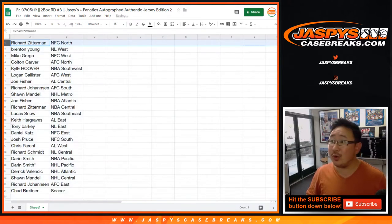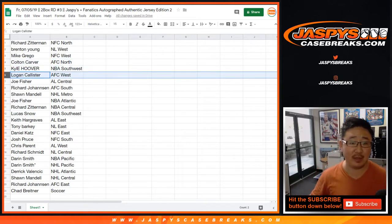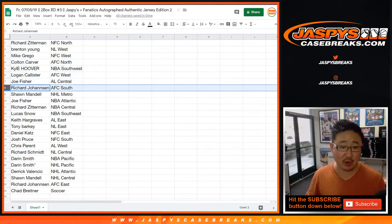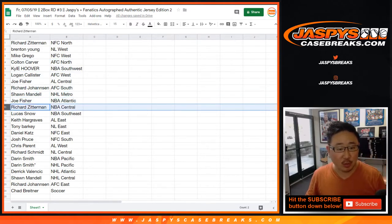Richard with the NFC North. Bren with the NL West. Mike Grego with the NFC West. AFC North for Colton. Kyle with the NBA Southwest. Logan with the AFC West. Joe Fisher, AL Central. Richard Johansson, AFC South. Sean, NHL Metro. Joe, NBA Atlantic. Richard, NBA Central. Lucas, NBA Southeast.